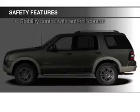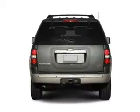Fog lights, curtain head airbags, side airbags, independent suspension, traction control, stability control — great quality at a great price.